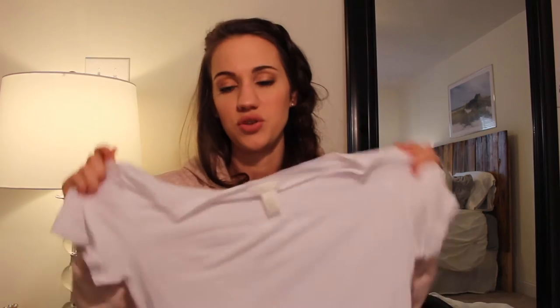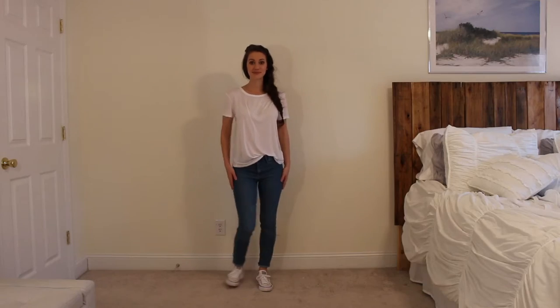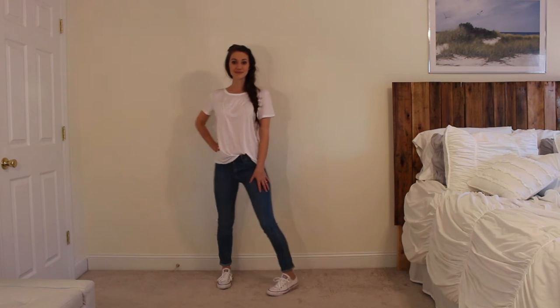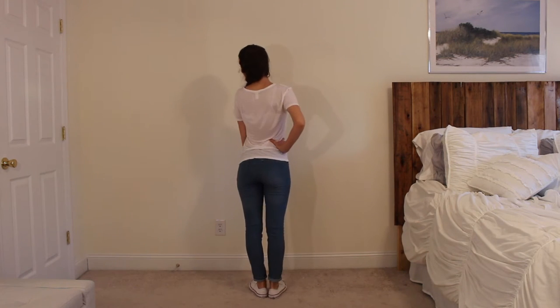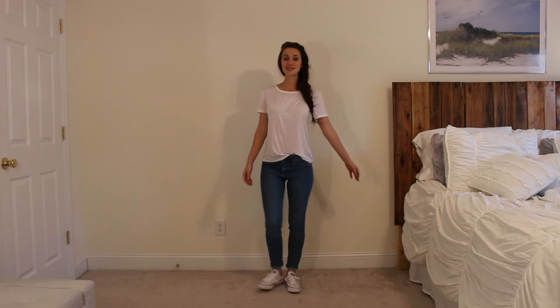Then to go with that I got just a basic white tee — you need a basic white tee to layer and go with a lot of things. I thought white looks really pretty with that light color jean I got. I can wear this with a lot of different things. It's really soft, short sleeves, not incredibly long, round neck — just a really good purchase. I think this was $9.99 as well.